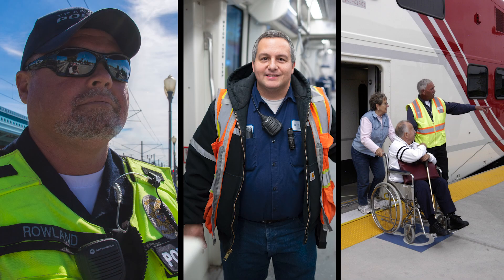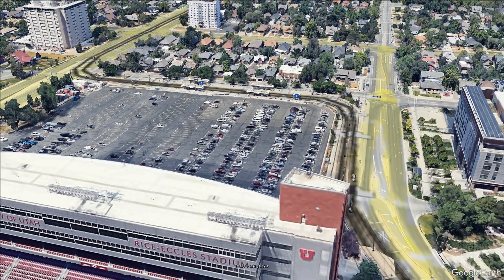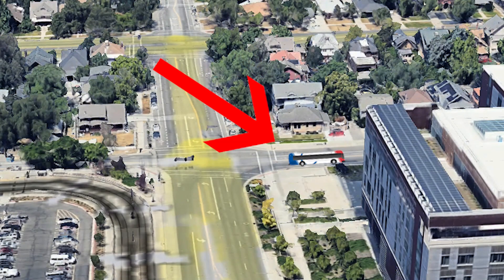Ask a UTA employee in a high-vis vest. If you want to go directly back to FrontRunner at Salt Lake Central with no stops, then take the buses that are waiting across the street north of the TRAX platform in front of the law building. A UTA employee in a high-vis vest will tell you where those buses are waiting.